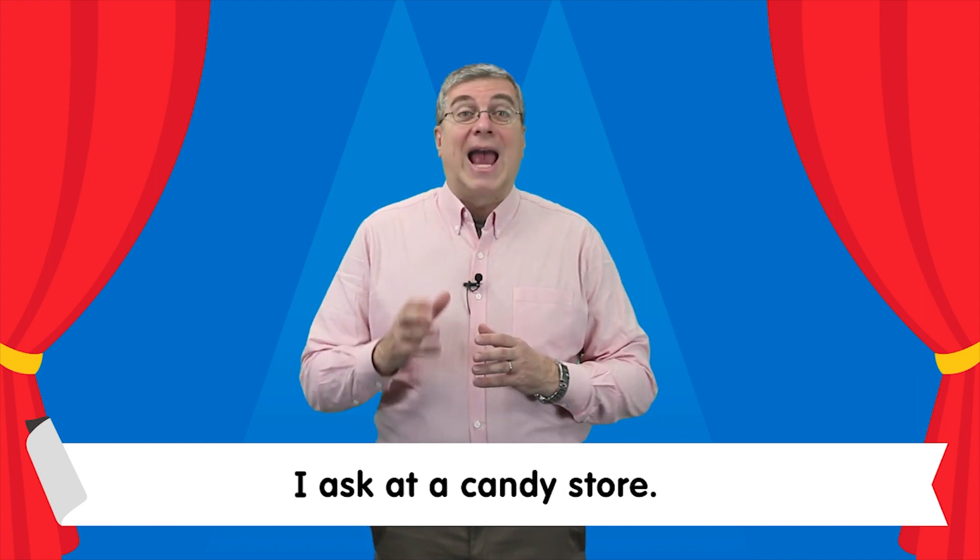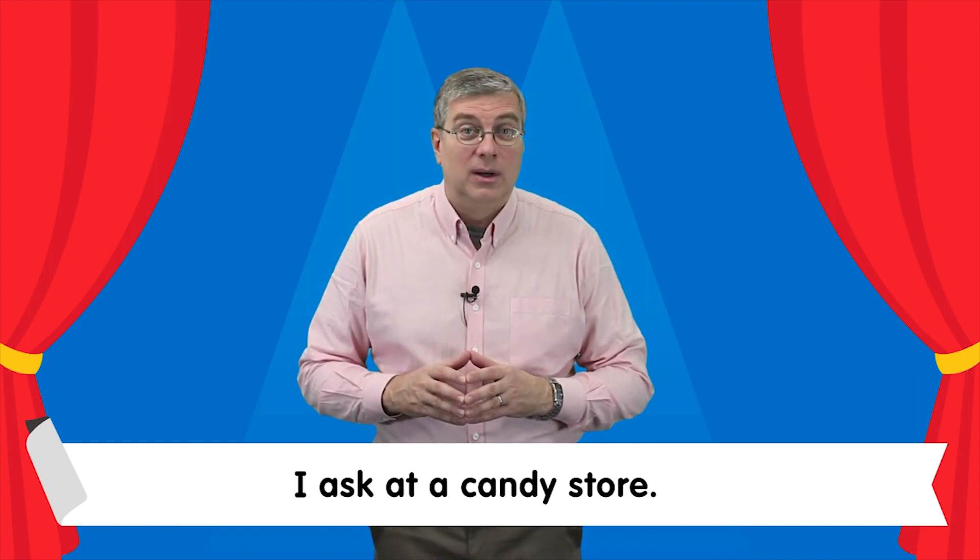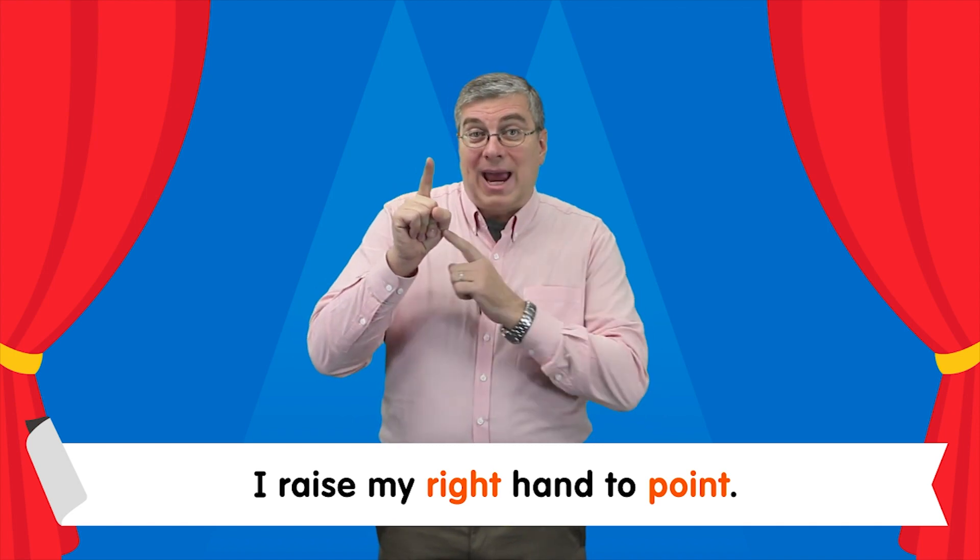What are those? I ask at a candy store. I raise my right hand to point.